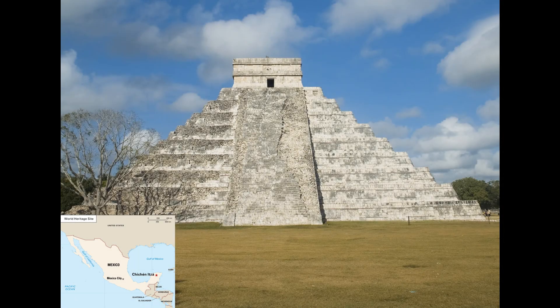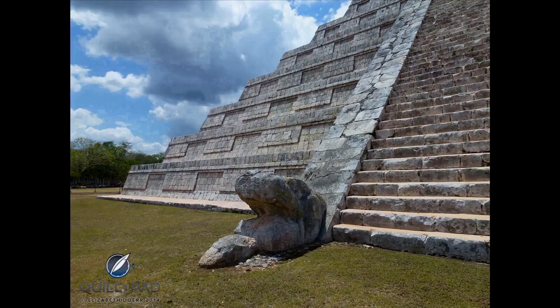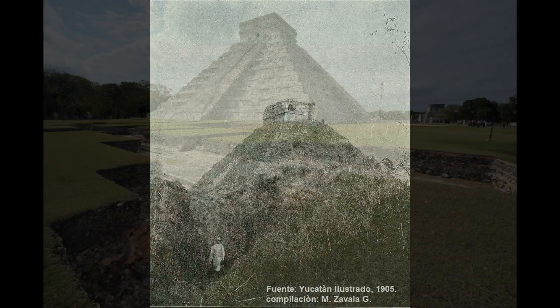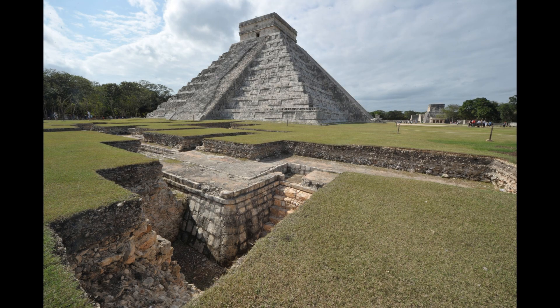In the Yucatan Peninsula, there is a large pyramid named the Temple of Kukulcan. This step pyramid is constructed of very large limestone bricks. When this structure was first discovered in the early 1900s, it was completely covered in dirt and rubble. Other sections of the complex were also buried.